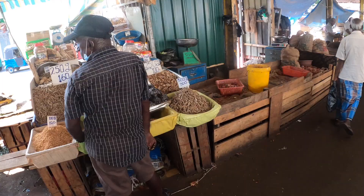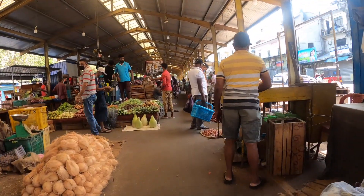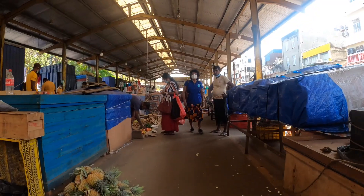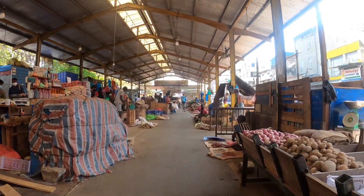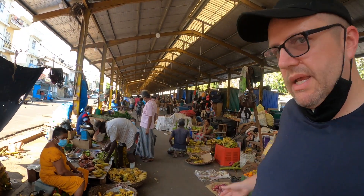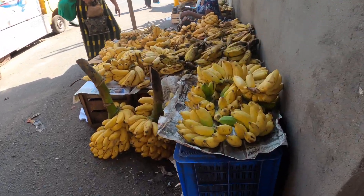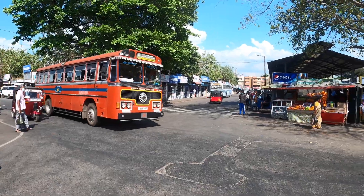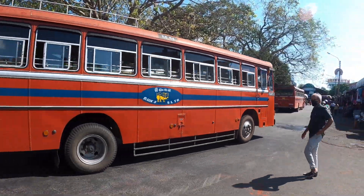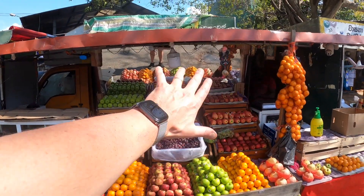What on earth are those black things over there? Look at these — tamarind. And this is the area for the bananas. Lots of bananas for sale everywhere. Look how busy it is, look how colorful and chaotic it is. You've got to come to Petta Market if you come to Colombo. Look how cleanly organized his fruit is.